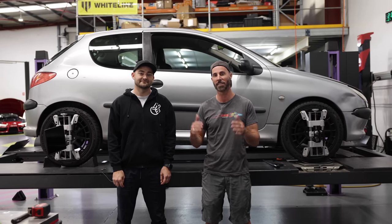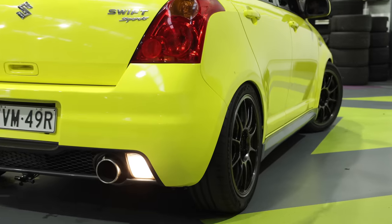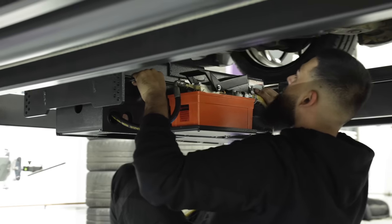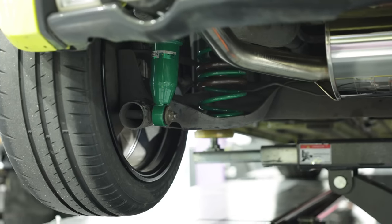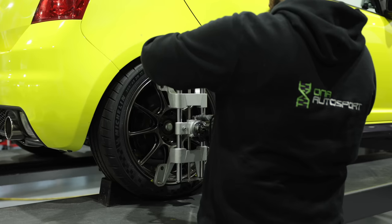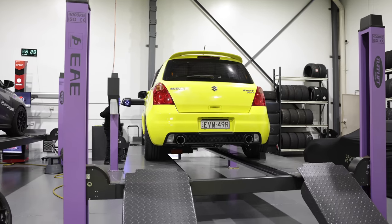Now it's time for that car to go in the bin where it belongs, and we'll bring in the Swift. We'll try and get the setup and the alignment as close as possible to make it fair. The coilovers on my Suzuki Swift were much more expensive than the coilovers on the Peugeot and offer more features and more adjustability. But because I want to try and keep everything as fair as possible, I've asked the guys at DNA to try and match Marty's car where possible.